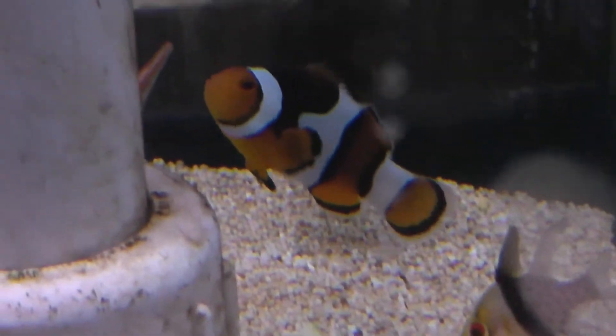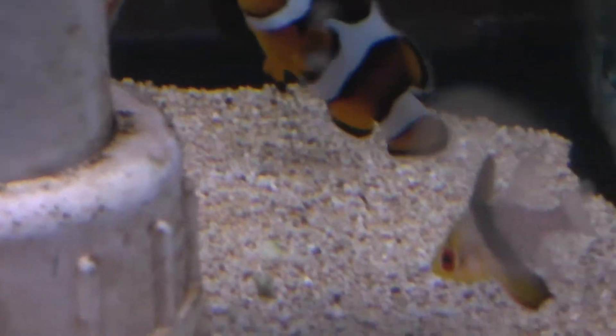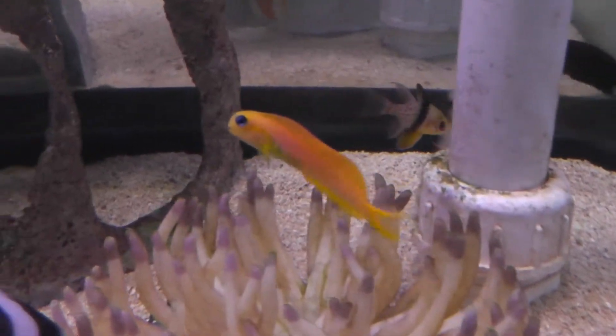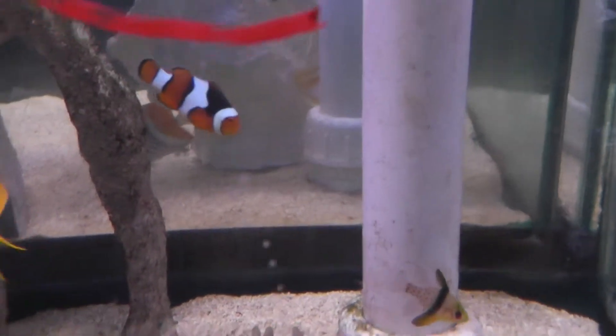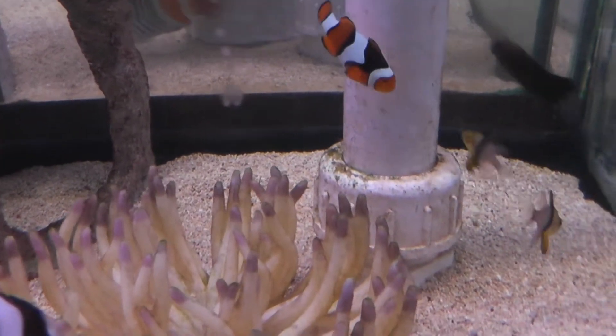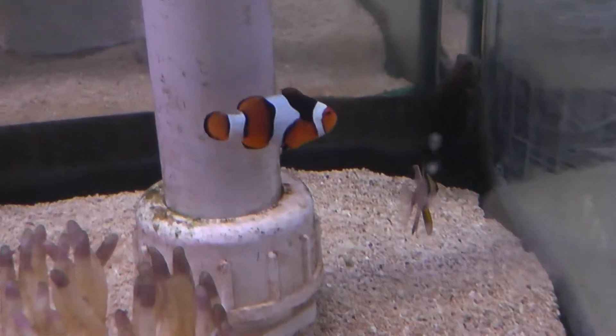As you can tell, I always film clownfish because they're my favorite. You know, because I saw Finding Nemo — so of course we have various other fish here which I can't really identify other than they're super cool.